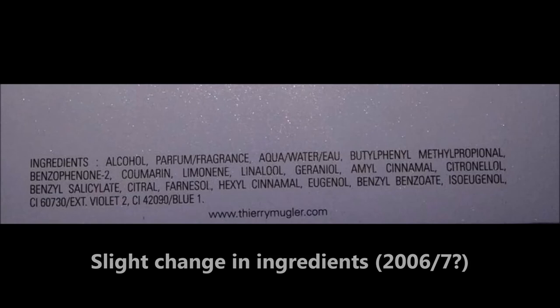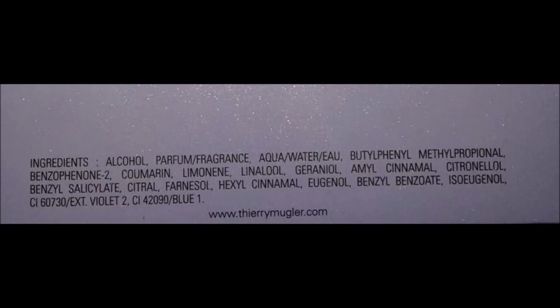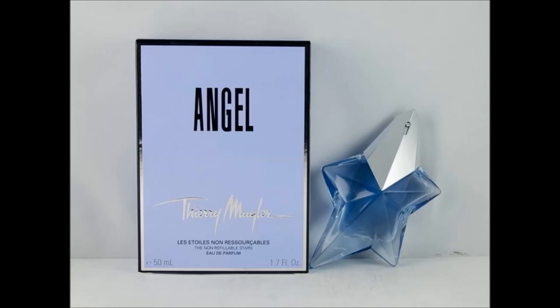From 2006 to 2016, there were probably some changes in the formula to make it less bombastic. Some sources affirm that changes took place around 2009, others say they happened in 2012. Who knows, but it seems that towards 2012 the perfume was noticeably less strong.